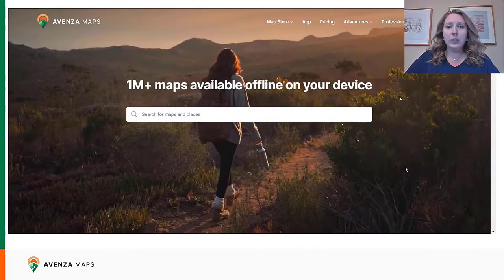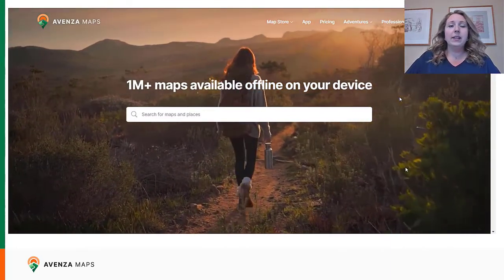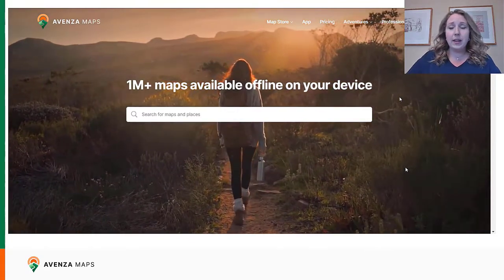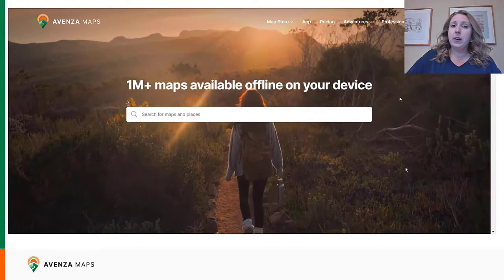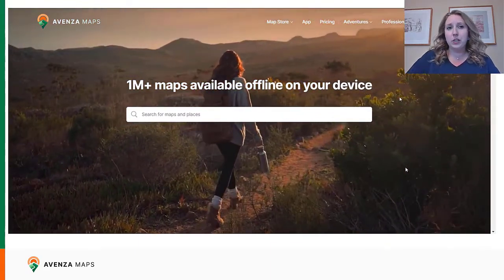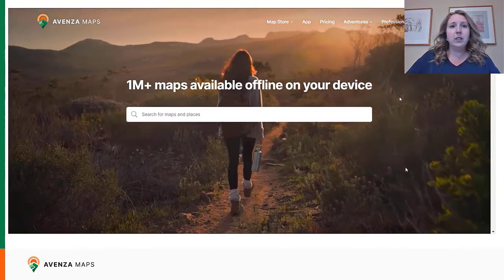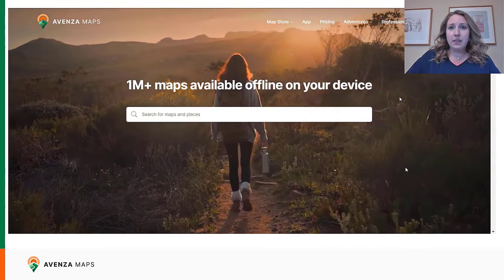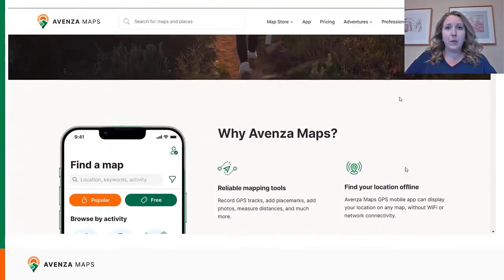First, we will take a quick look at the homepage. One of the goals of the new website is to make it easier to find the maps that users are looking for and publishers want to sell. From the beginning, we wanted our users to understand in a quick glance what the value proposition of Avenza Maps is. The intent of the redesigned homepage is to put the maps we have available front and center. Instead of having to hunt for a search page, users can search for maps right away from the homepage.